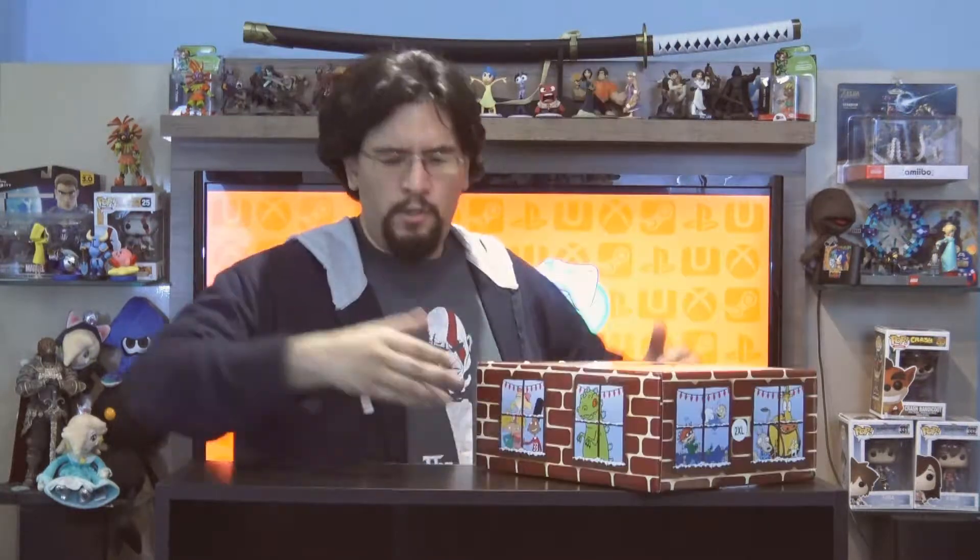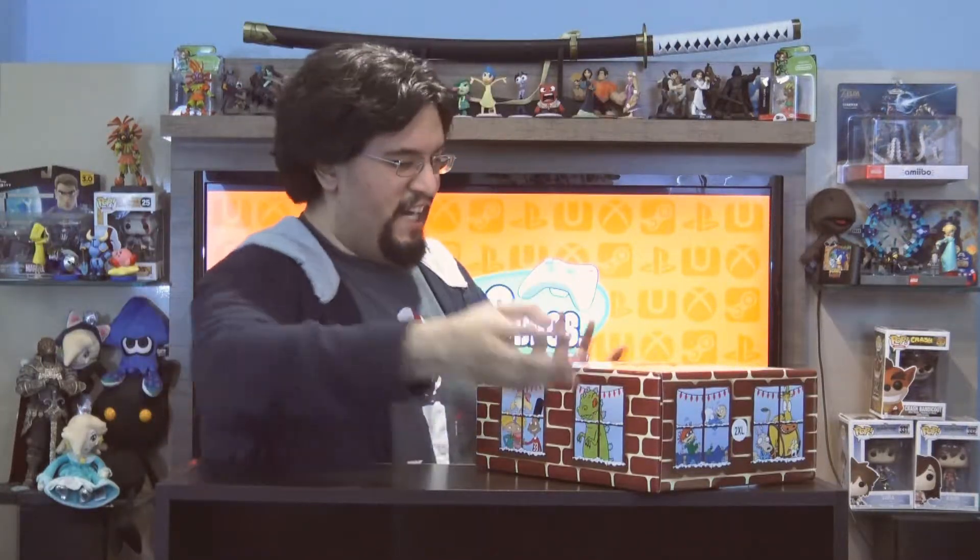Greetings everyone and Merry Christmas! We have a special Nick Box just for you that kind of came at the last minute. I was working on another unboxing video we were prepping for you guys, but I got notification that I had another box I did not expect to come so soon, so we're going to review it tonight. It's another Nick Box — that's the holiday surprise. Enough dawdling, let's see what's inside this box.